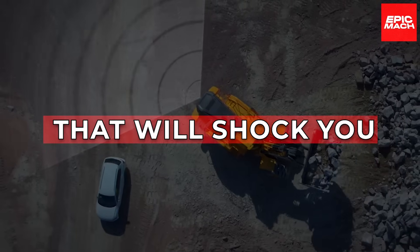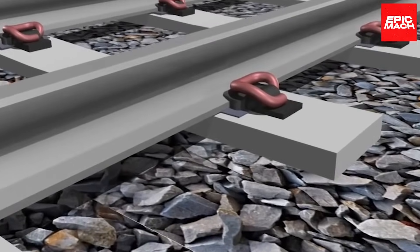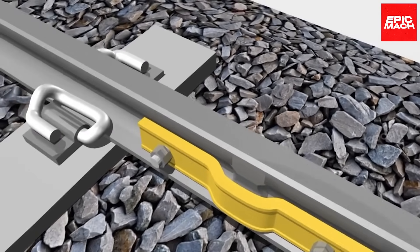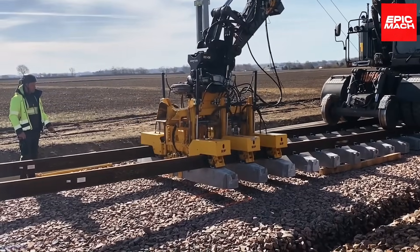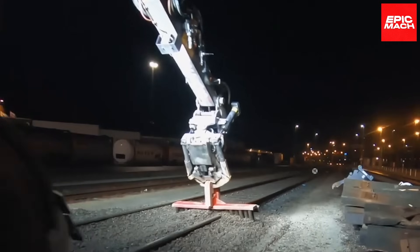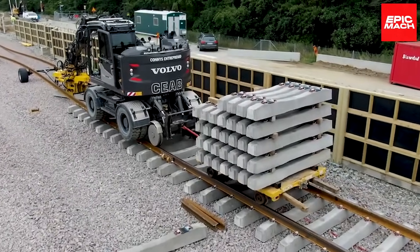Track Sleeper Installation System – RF system and CEAB. Railway construction is an immense challenge. However, the RF system and CEAB track sleeper installation system simplifies the work and boosts efficiency. A rail-mounted Volvo laying machine grabs three sleepers from the front-end loader and meticulously positions them under the rails, securing them where required. The installation is finished quickly, minimizing installation time and labor costs.